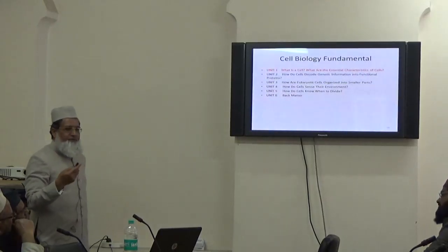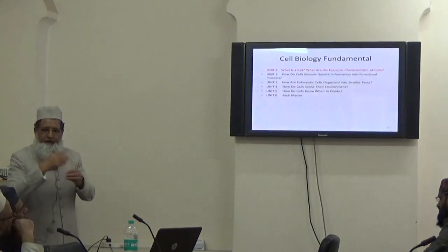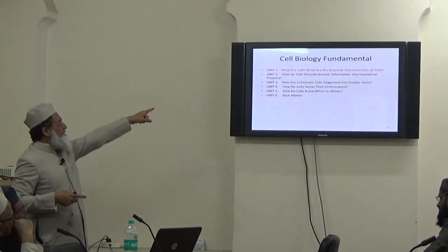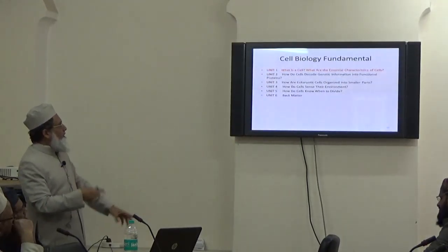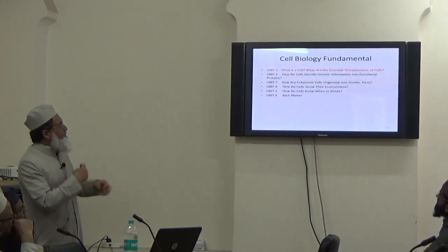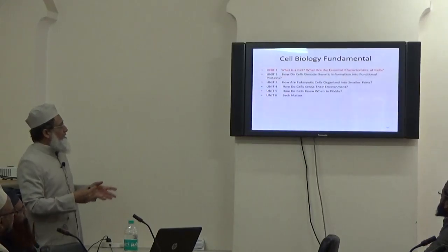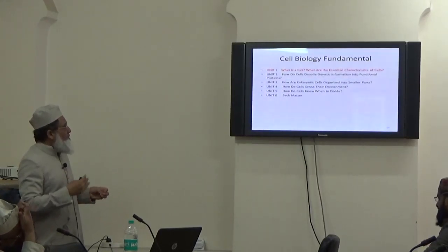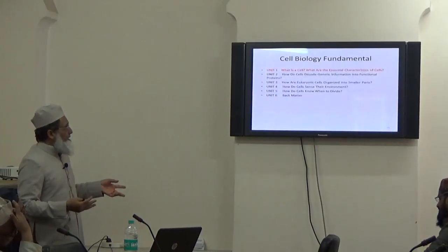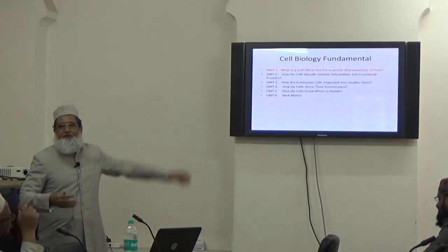All these things, from cellular metabolism alone, there can be many lectures on other topics: what is the cell, what are its essential characteristics, how do cells encode information in the form of proteins, how are eukaryotic cells organized into smaller parts, how do cells sense the environment, and how do cells know when to divide.